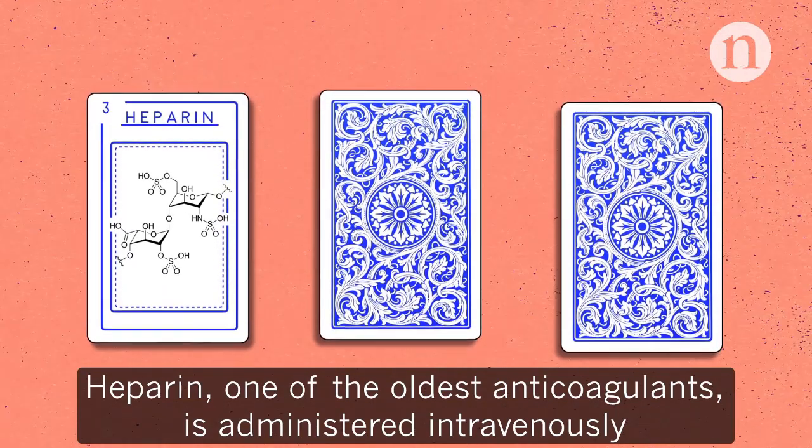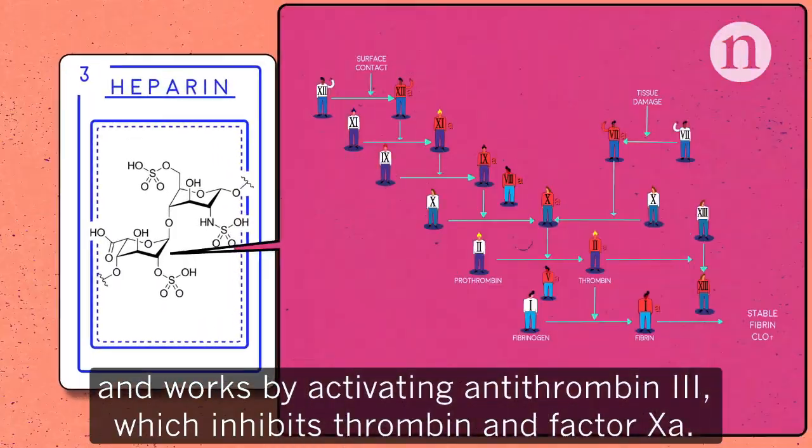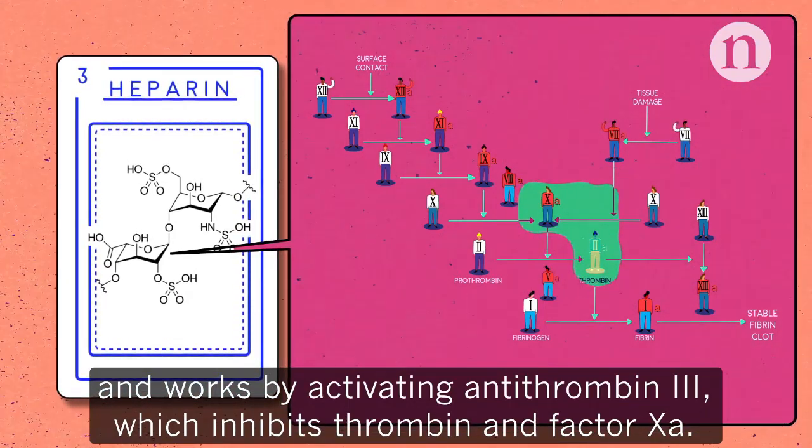Heparin, one of the oldest anticoagulants, is administered intravenously and works by activating antithrombin III, which inhibits thrombin and factor Xa.